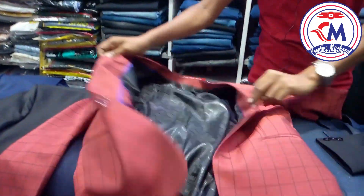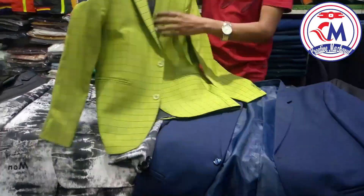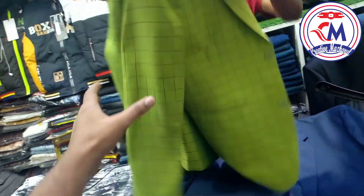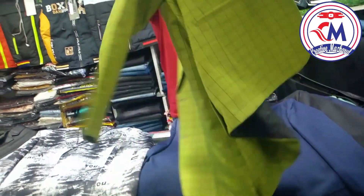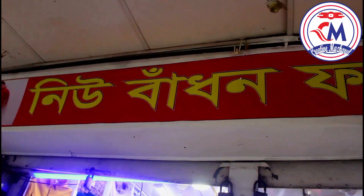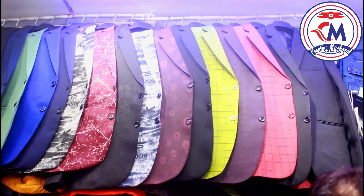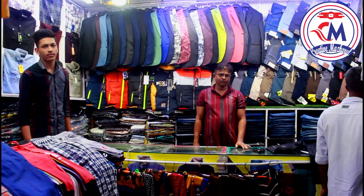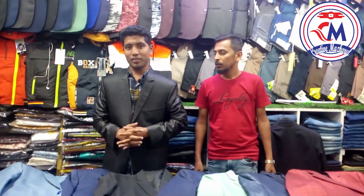We got the explained and we bought the constructed. New collection. Hello, welcome to my channel, my name is Mipur, and my camera is in the middle of the day.